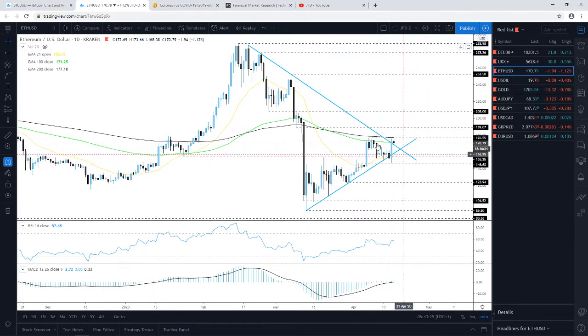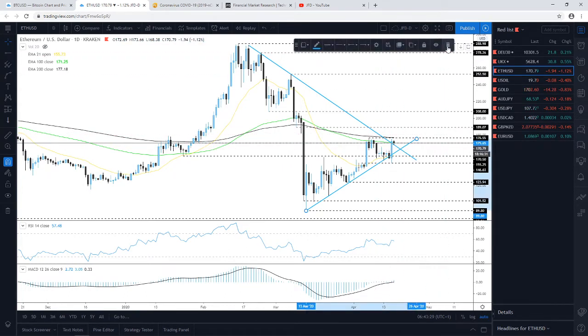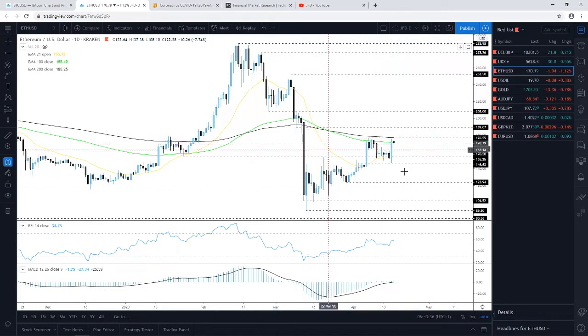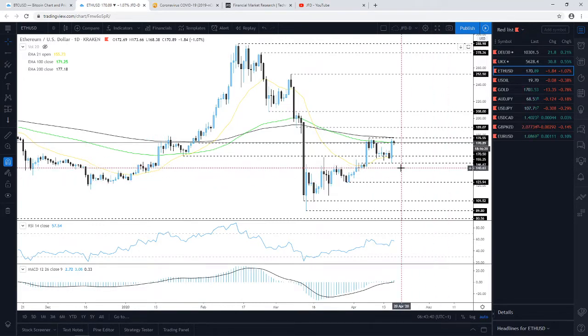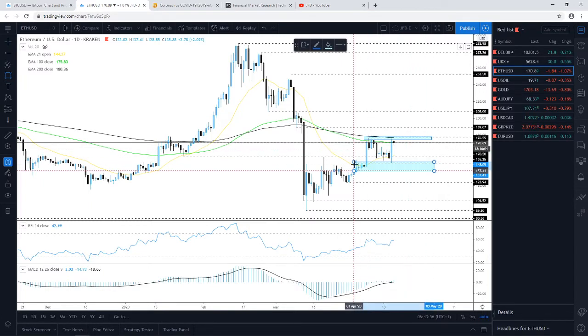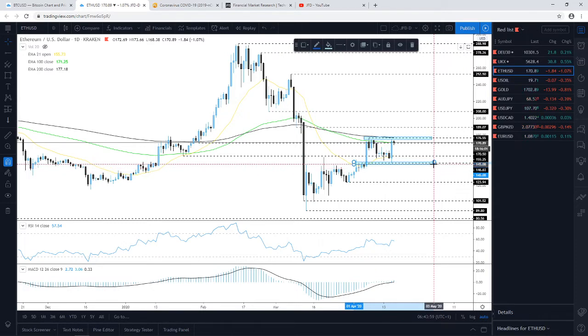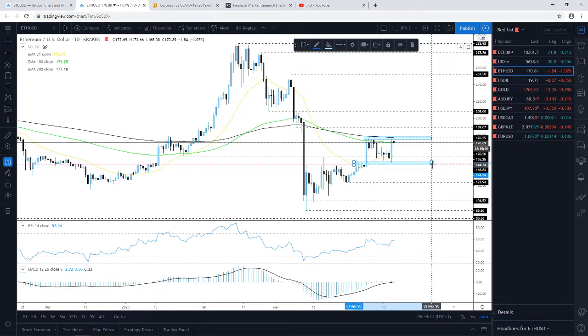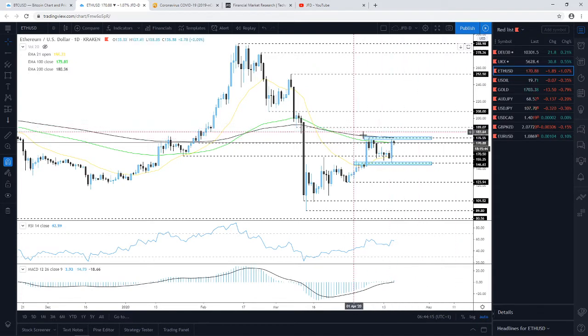Both trendlines on Ethereum have been violated, so we'll get rid of them. Instead we'll monitor a short-term range: the upper boundary at 176.50 and the support area where Ethereum found good support yesterday, around the 146.60 zone — which also marks the high of the 4th of April. For now we remain neutral and need a clear break of one of these levels before considering a further directional move.